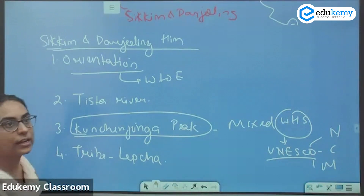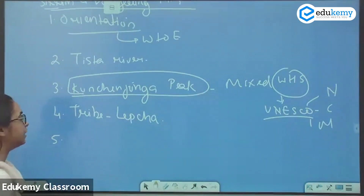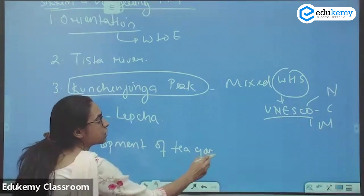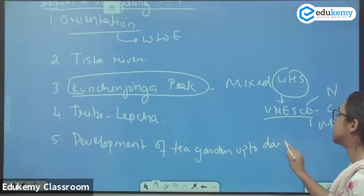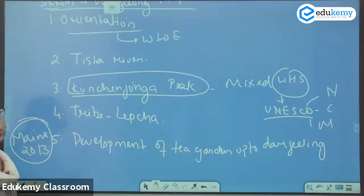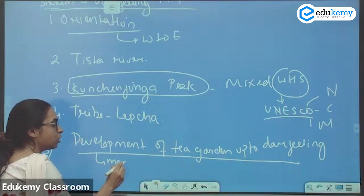One of the questions asked in the UPSC examination — in the mains examination of 2013 — was about the development of tea gardens up to the Darjeeling Himalayas. Why is it so? There are important reasons for it. The important reason is there is a moderate slope.